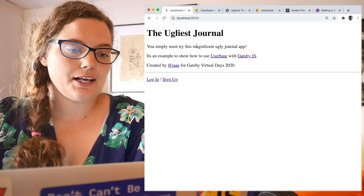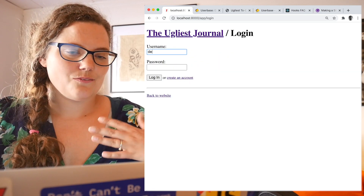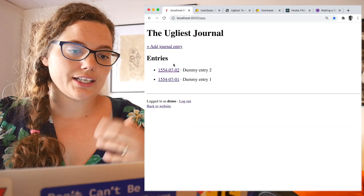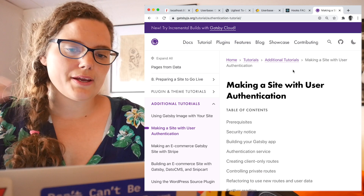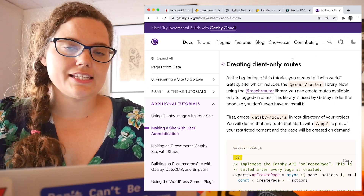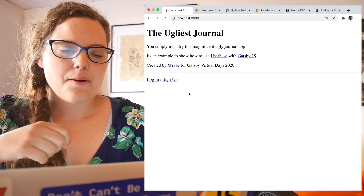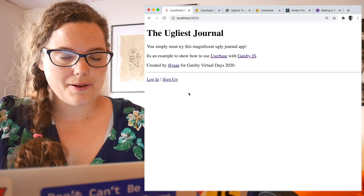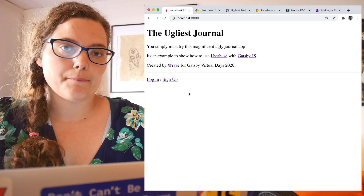The app, of course, has its mandatory marketing page. There is also a login page and a signup page. When you get into the app, there's a list of your entries. You can add a new entry or have a look at a single entry and maybe even delete it. I started this project using Gatsby's own tutorial for making a site with user authentication, and the plugin they recommend for client-side-only routes, which is something we need in most app-like projects. The signup page is working and delete is working, but we still have to make the login page and fetch all the user's journal entries from Userbase.